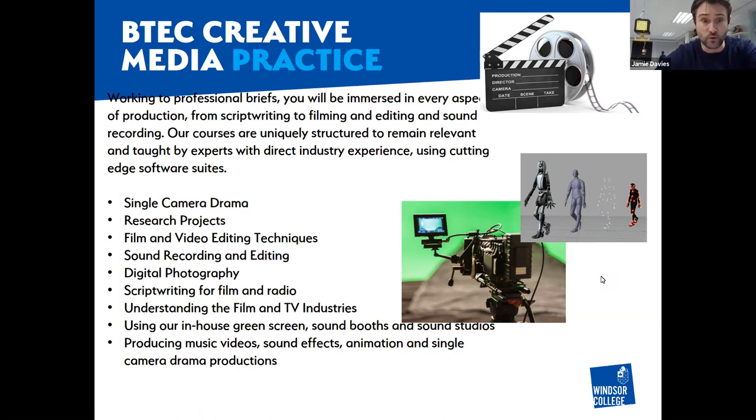As you can see, we have some excellent facilities, including our in-house green screen for special effects, recording studios, and an animator who will teach you about special effects and animation. It's all designed to make you confident, creative filmmakers ready for the next steps into university or industry. You will be taught by industry professionals - teachers who are still working in TV, animation, and digital photography today.